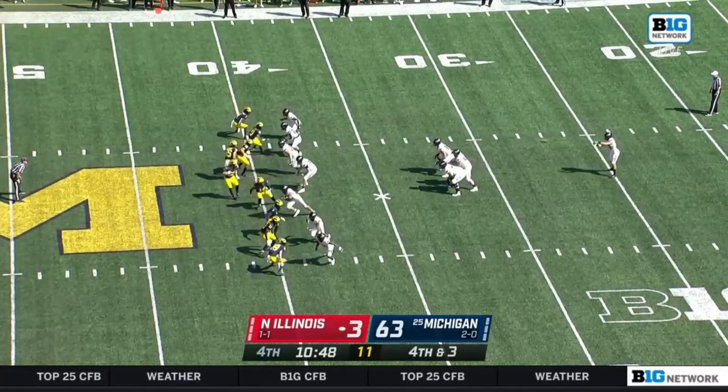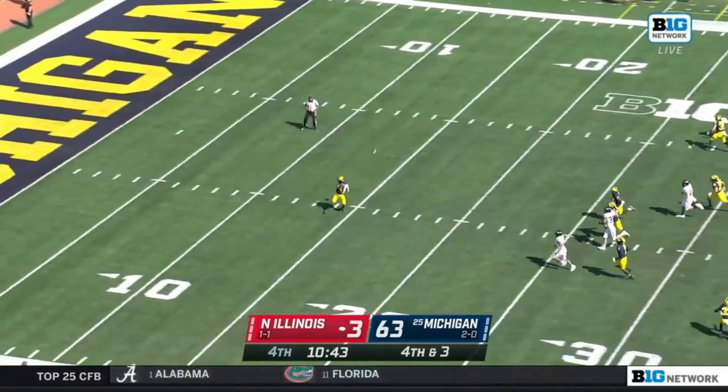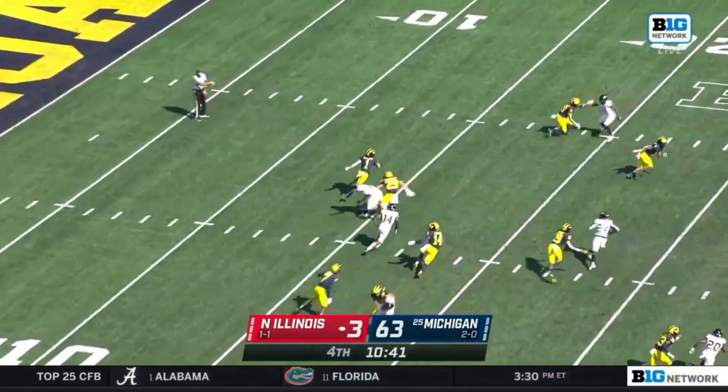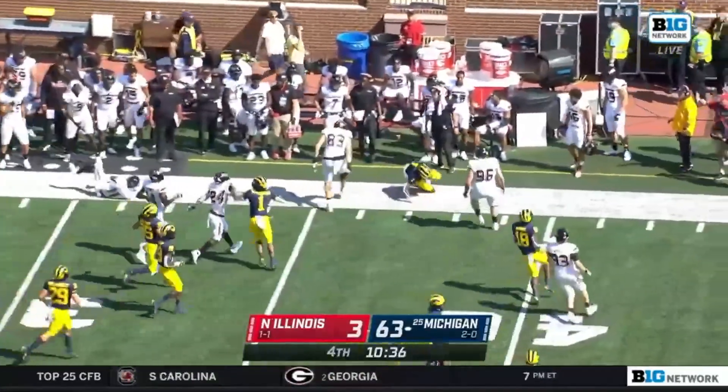They settled for the 21-yard field goal — they were right there knocking on the door, and ever since then this Michigan defense has taken over. Andrell Anthony with his first punt return, and it's a pretty good one.